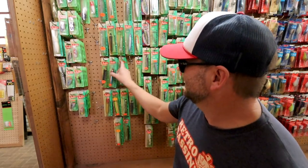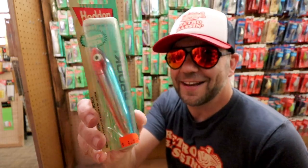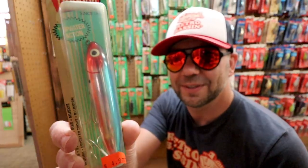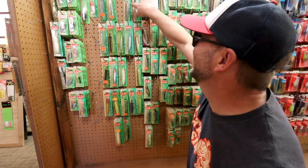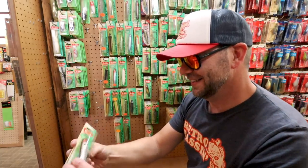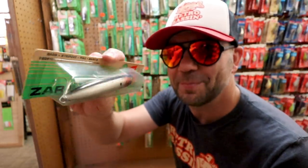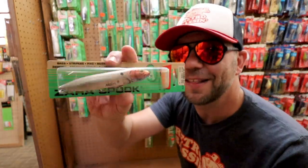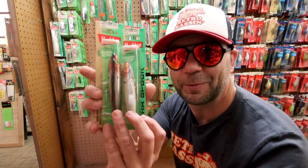I see some old-school Zara Spooks. That is a tough color right there — $4.99 Zara Spook in old-school color. Look what I just spotted — that's a tough color right there, old-school Charlie Campbell pattern. Oh my goodness, that's tough to get out of the package. And in the package — they just had two of them. 'Had' is the appropriate word on this.